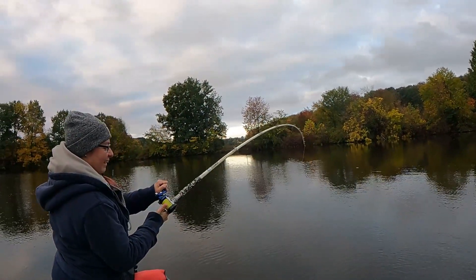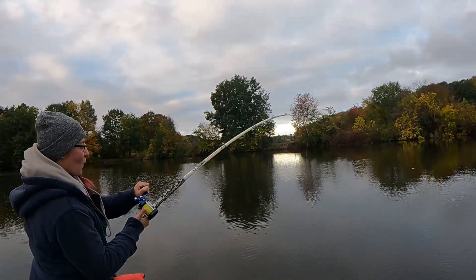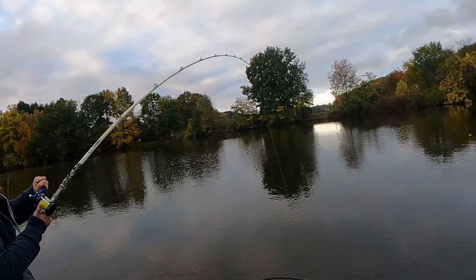He is peeling drag. Yeah, he is. That's a big fish. Yes, it is. Holy cow.